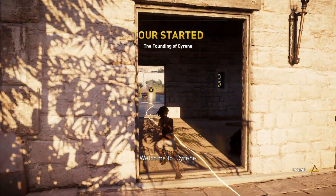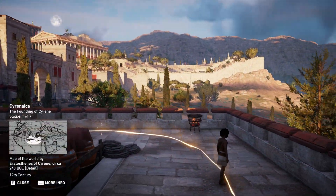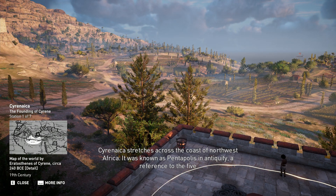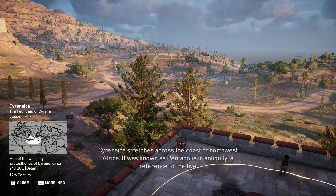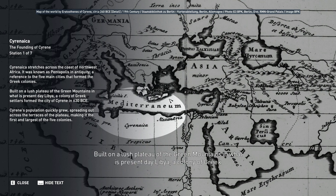Welcome to Cyrene. Cyrenaica stretches across the coast of northwest Africa. It was known as Pentapolis in antiquity, a reference to the five main cities that formed the Greek colonies. Built on a lush plateau of the Green Mountains, in what is present-day Libya, a colony of Greek settlers formed the city of Cyrene in 630 BCE.